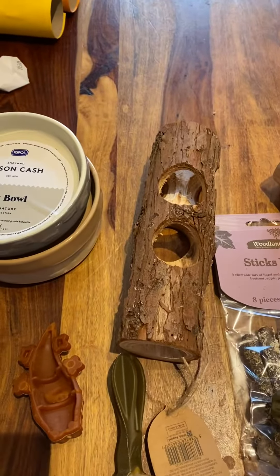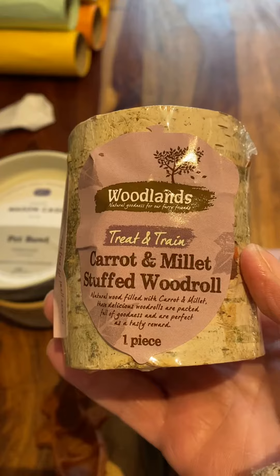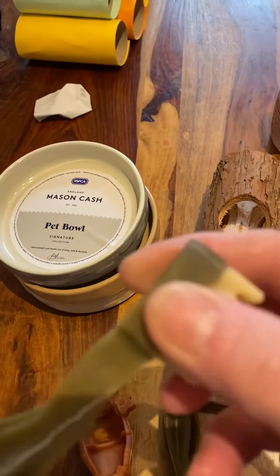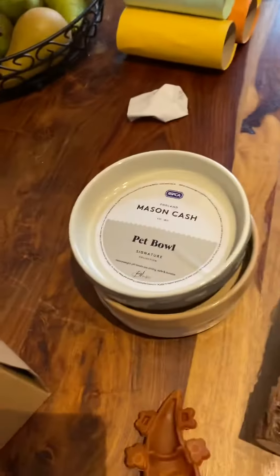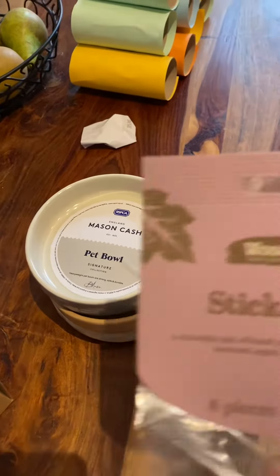Hi, just been to Pets at Home, bought a few things for my hamsters. I got a carrot and millet stuffed wool roll — I got two of those for my hamsters. I got three items to choose from — one, two, three.